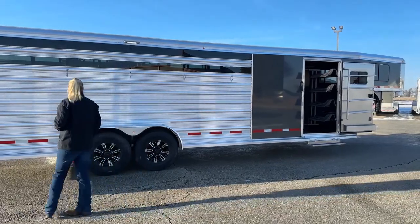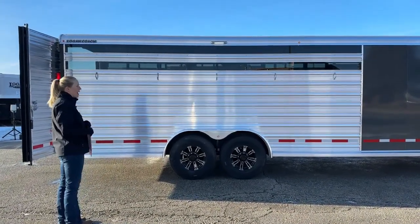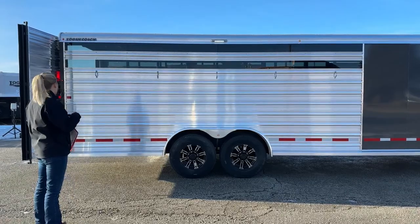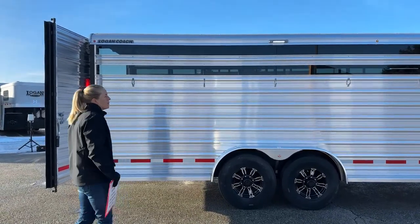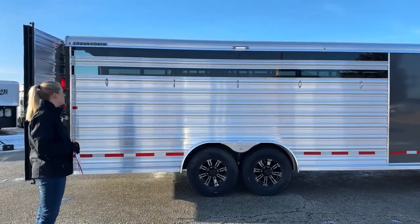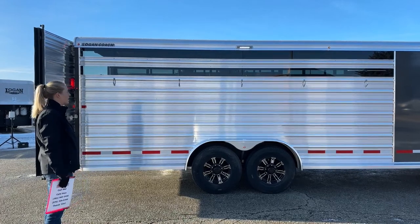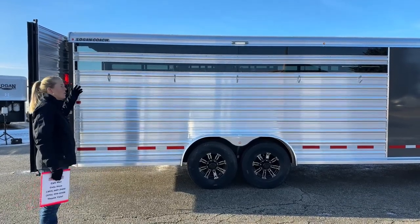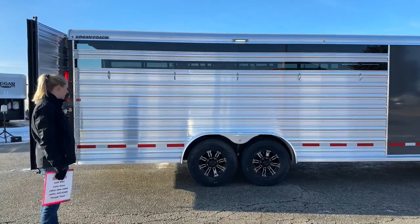Another upgrade on this trailer is the plexiglass slats. Every single Logan stock combo comes with the tracks, so if you decide to add plexi after the fact it's really easy — just unscrew the last panel and slide them in. However, on trailers that are dressed up a little bit like this one, we like to start off with plexi already in them. You can take them out just as easily as you put them in. I always recommend labeling which gap they go to because even though they're custom cut to fit, they can be slightly different — saves you a puzzle-making day when winter comes around.